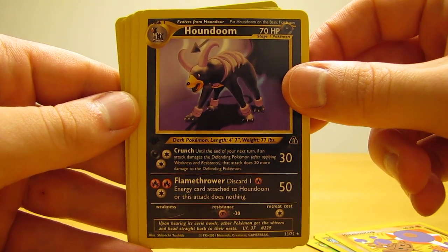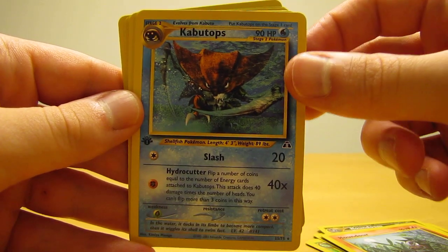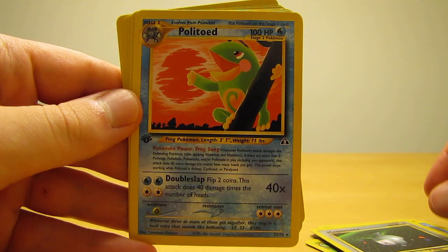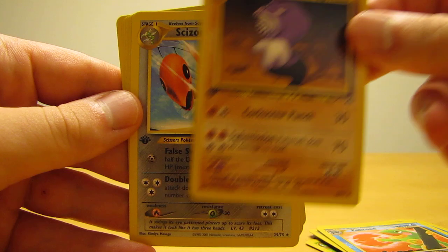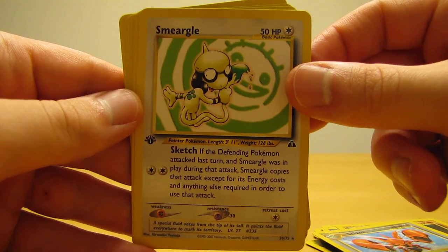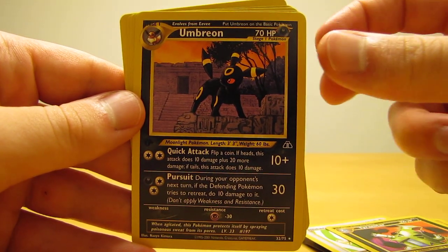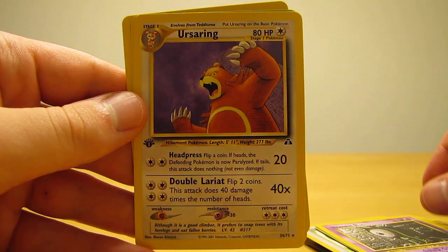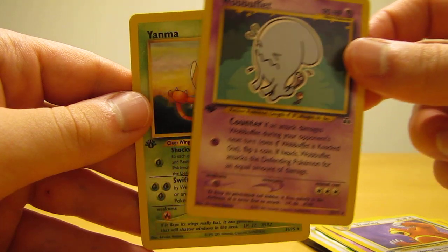Surprisingly, Houndour. Kabutops. Magnemite. Politoed. Polirath. Scizor. Smeargle. Tyranitar. Umbreon — one of my favorite looking cards right there. Unown A. Ursaring. Wobbuffet. And the last card is Yanma.